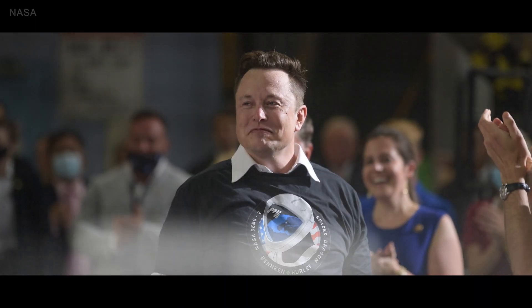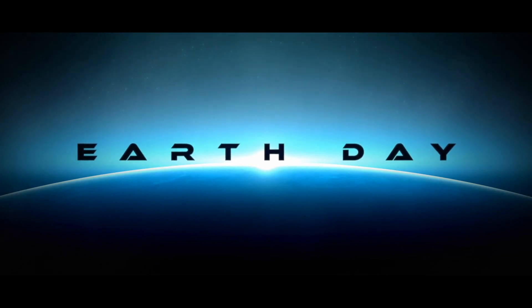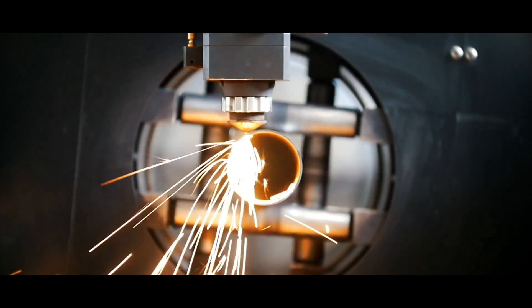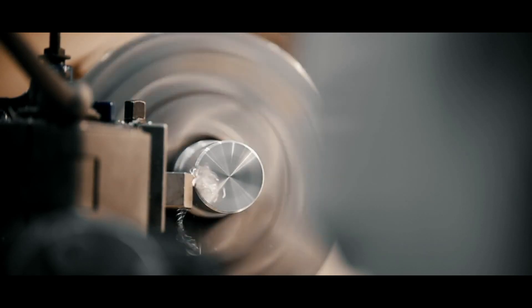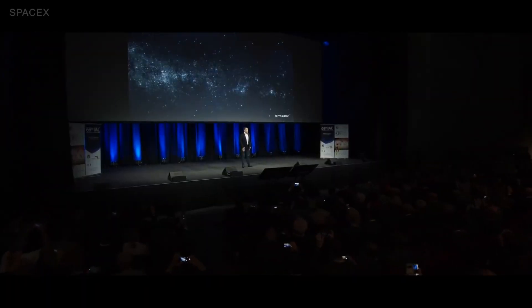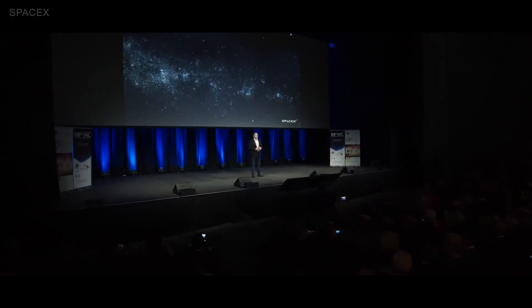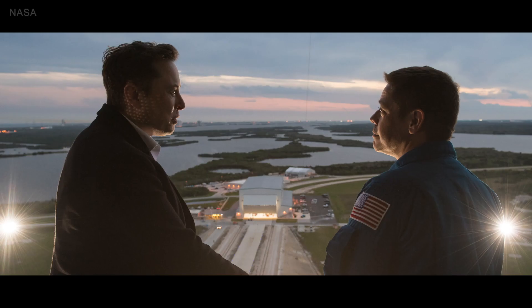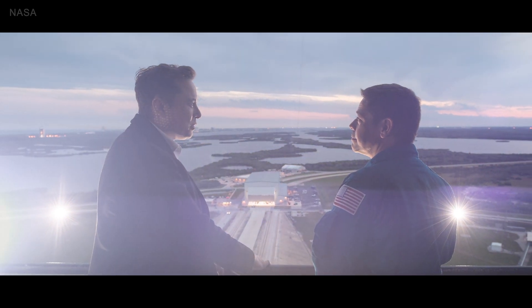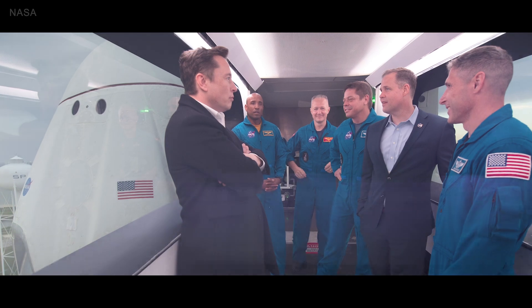Elon Musk's carbon capture competition will last for four years, opened on Earth Day the 22nd of April 2021 and running through to Earth Day 2025. After the first 18 months, the top 15 teams will each receive $1 million to help them develop their ideas. At the end of the four years, the grand prize winner will be awarded $50 million, with $20 million for second place and $10 million for third. The carbon removal competition is also a way for Musk to give back financially, as Elon has asked his Twitter followers for advice on ways to donate money that really makes a difference. With this competition, Elon Musk is getting scientists and entrepreneurs to discover futuristic tech which can help humanity today and getting them to think on his grand level.